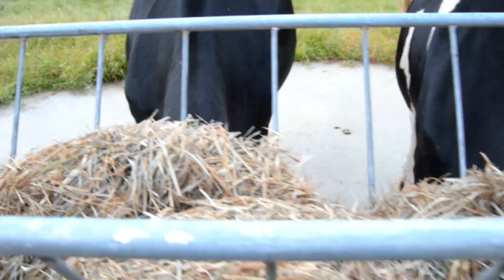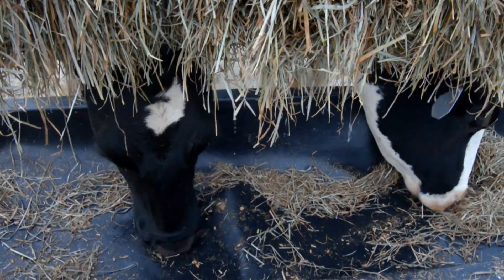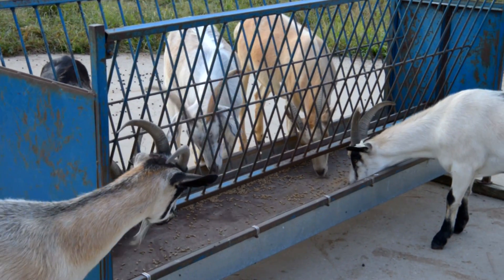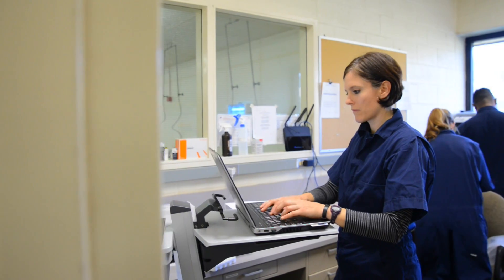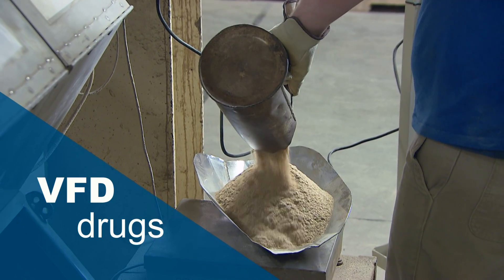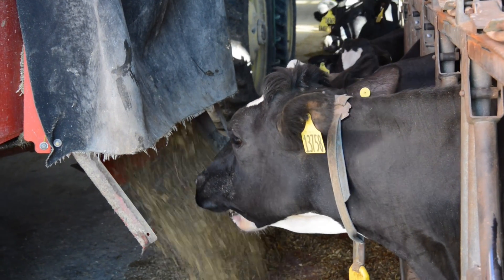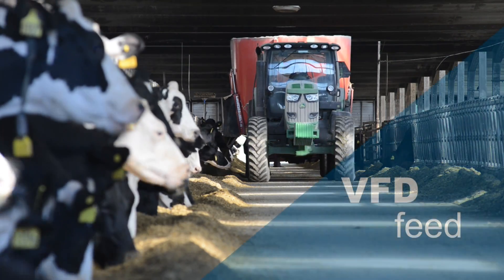The VFD Rule permits FDA to approve animal drugs that can be used in or on feed only when ordered by a licensed veterinarian. Animal drugs in this category are called VFD drugs. When VFD drugs are in or on feed, the feed is known as VFD feed.